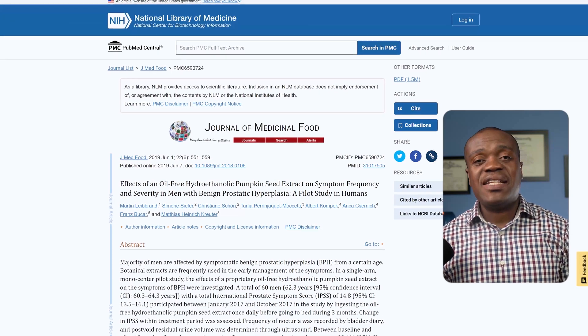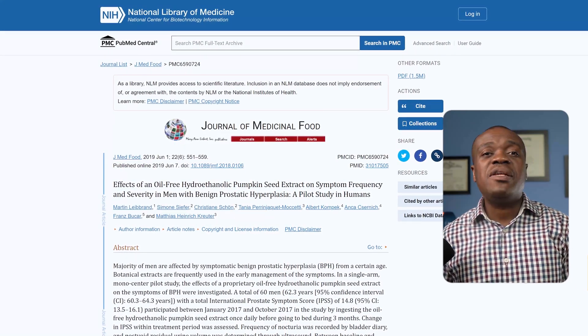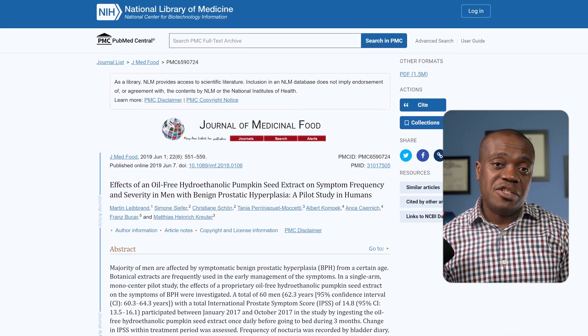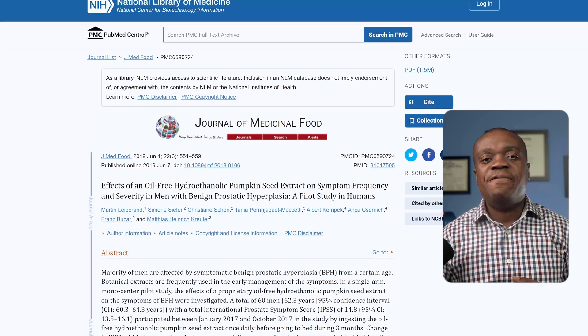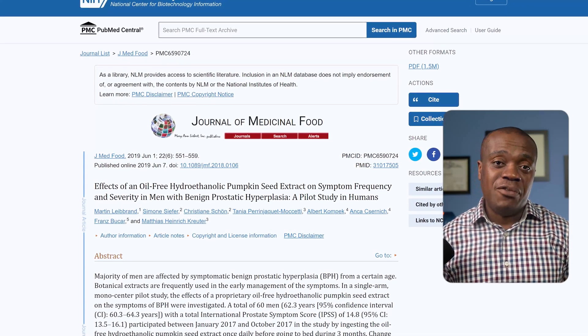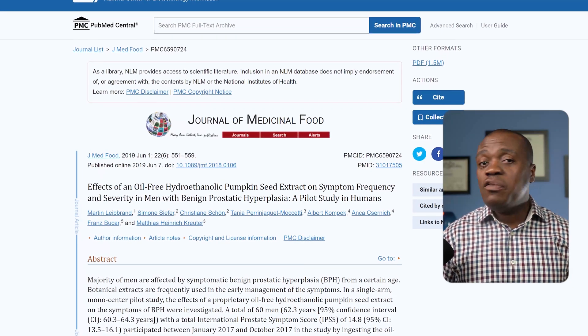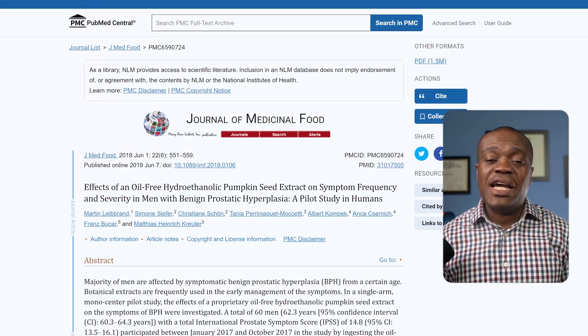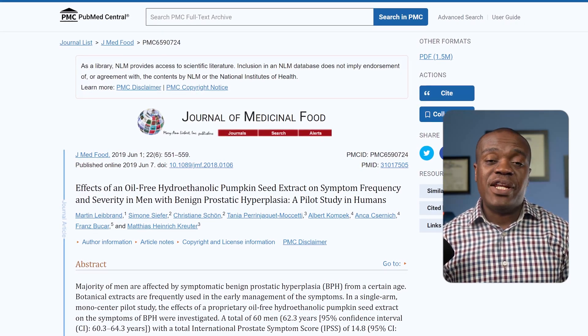A study examined the effect of pumpkin seed extract on symptoms associated with BPH over a 12-week period, focusing on symptoms such as difficulty urinating, frequent nighttime urination, and leftover urine after voiding. The results indicated significant improvements in overall prostate health, quality of life, and a reduction in nighttime urination and leftover urine after voiding.